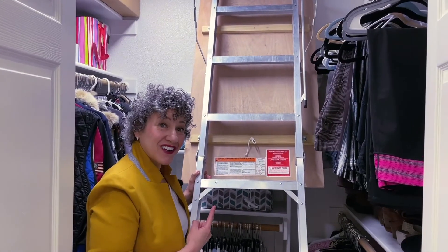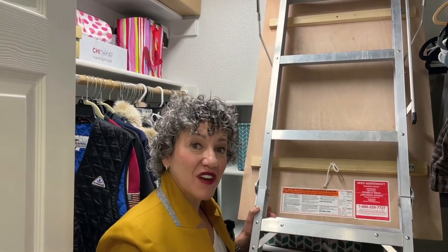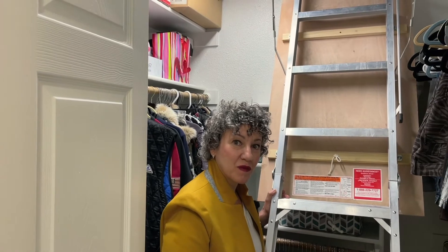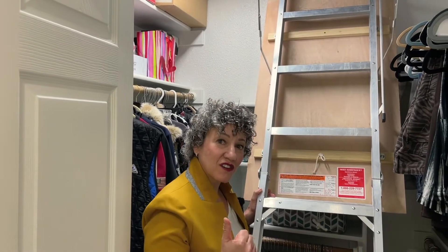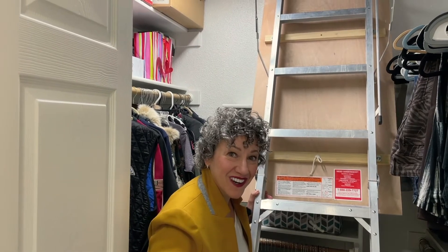Up these stairs is one of the most unique parts of number 518 that the other units don't have. There is over 150 square feet of attic space that spans over the master bedroom. It has built-in shelves, electric, HVAC, and there's even a speaker upstairs.